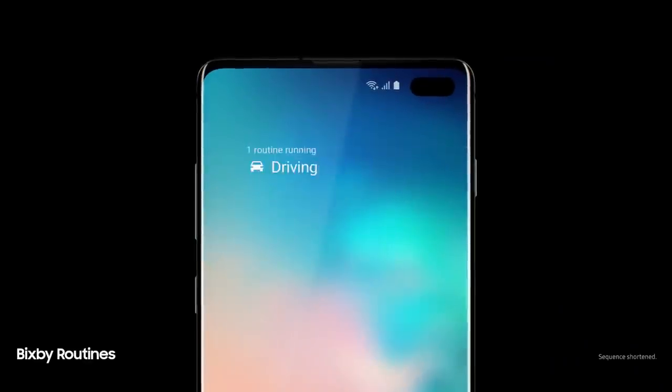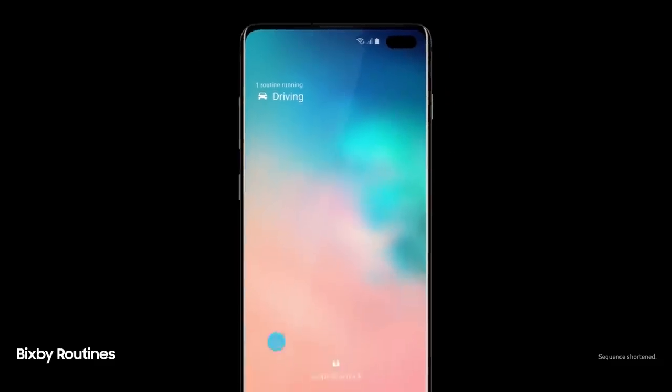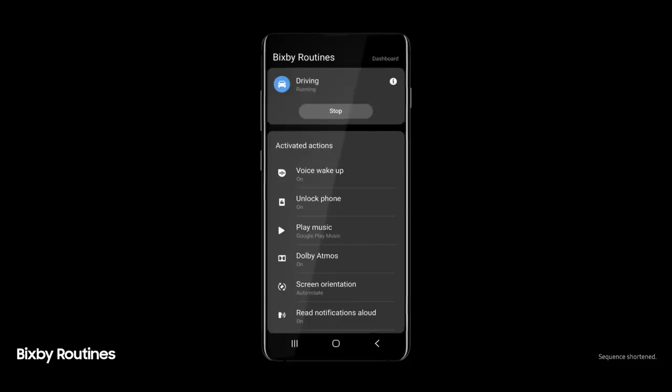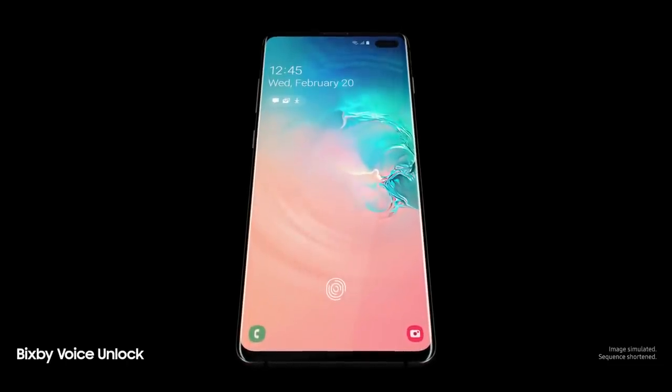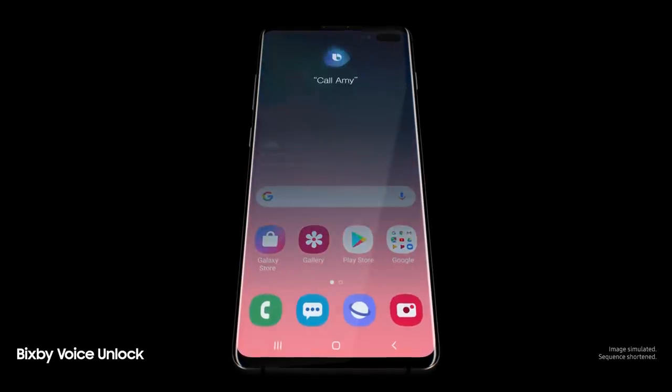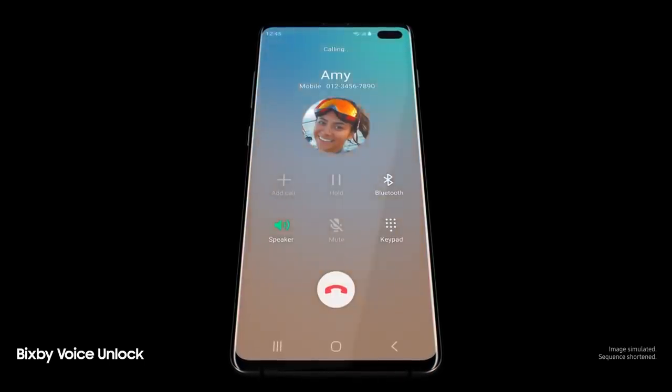Next-generation intelligence adapts to you, learning your habits to automatically perform common tasks. And a smarter Bixby now recognizes you — call Amy — so you can unlock with just your voice.